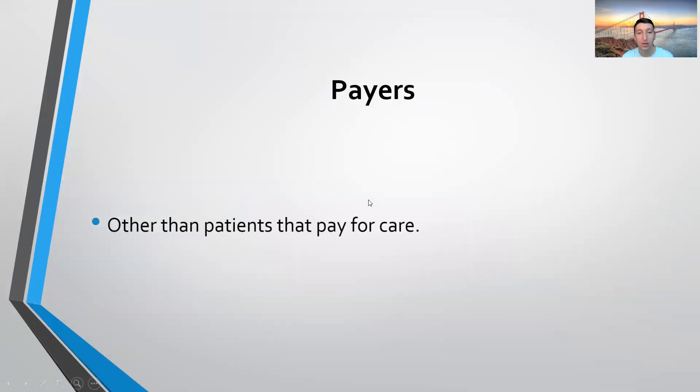Payers — other than patients that pay for care, normally insurance companies. The top five insurance companies that are normally used are United Health Group, Anthem, Aetna, Cigna, and Humana.